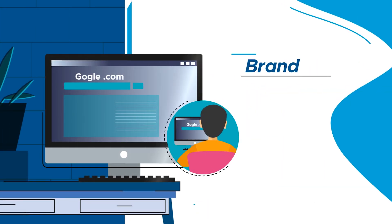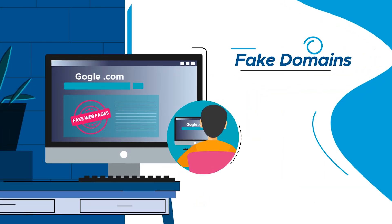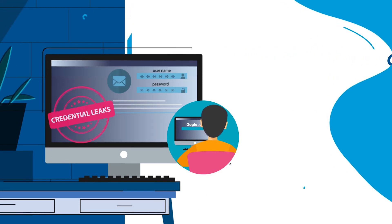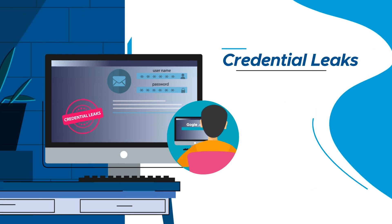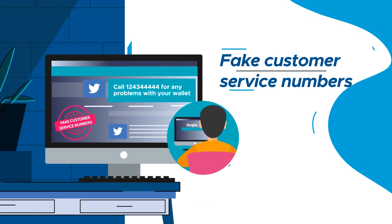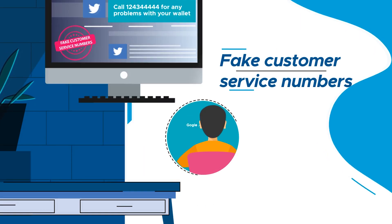Under brand monitoring, we find fake domains, rogue applications, fake social media profiles, and help protect the VIP users and board members from credential leaks, scammers posting fake customer service numbers — all things which can damage your reputation.